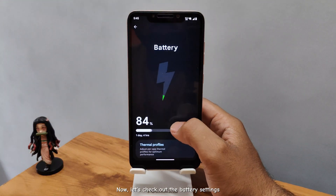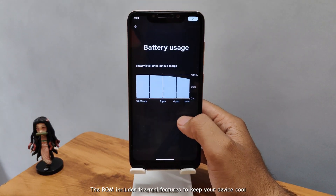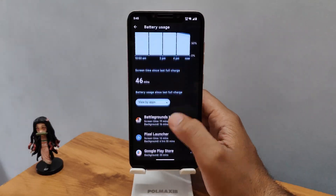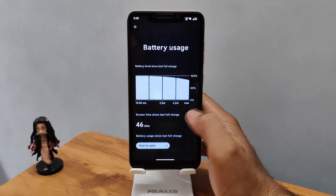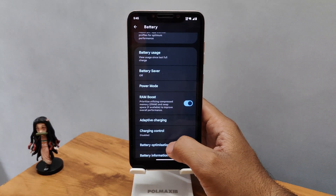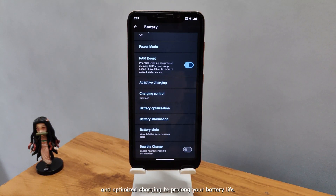Now let's check out the battery settings. The ROM includes thermal features to keep your device cool, and the idle drain is well-optimized. There's also a RAM boost option, healthy charge feature, and optimized charging to prolong your battery life.